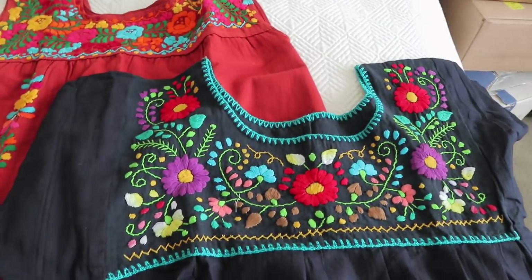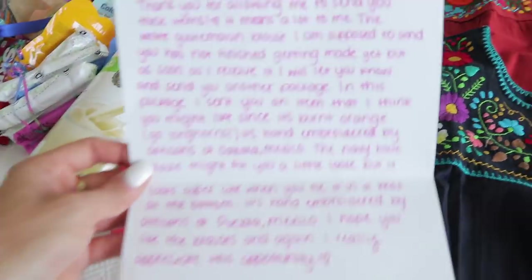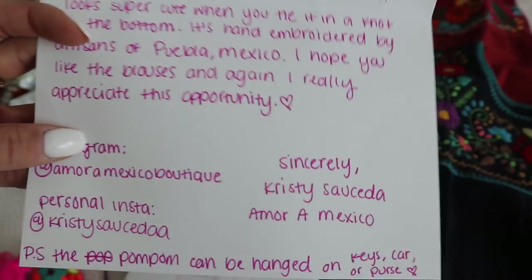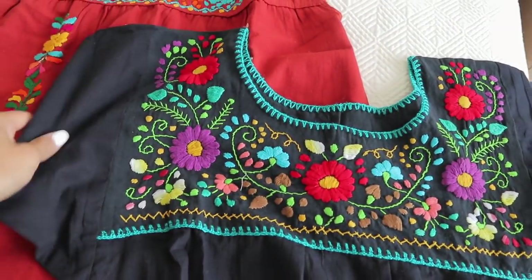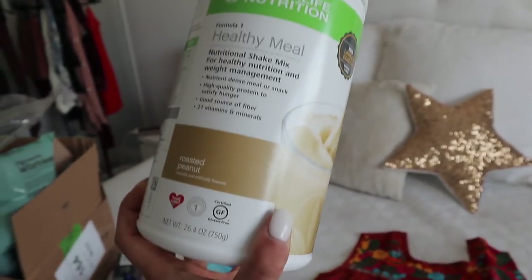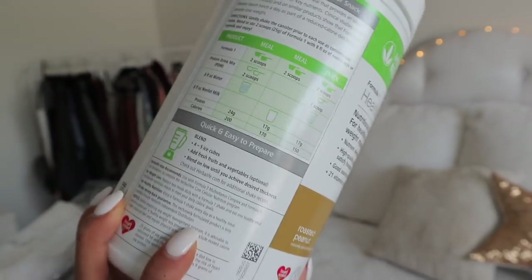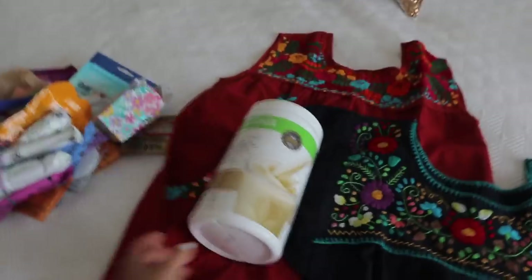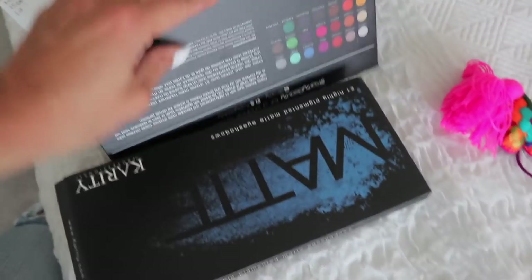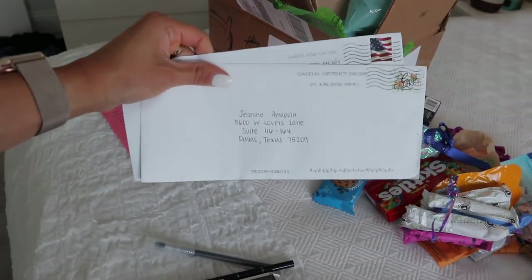Next I got these shirts — some Guatemalan-style shirts from a Mexican boutique called Oramora Mexico Boutique. These are so cute. I love the embroidery. Then I got protein powder — a nutritional shake mix for healthy nutrition and weight management from Herbalife Nutrition. I'm really curious about this and want to try it out. And then from Karatee Professional, they gave me some brow pencils and one of their matte eyeshadow palettes. Beautiful colors. And then I got two letters to read.